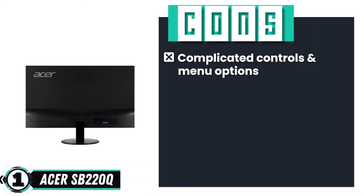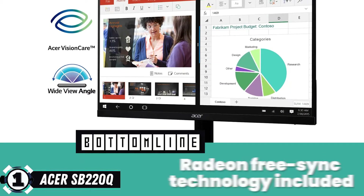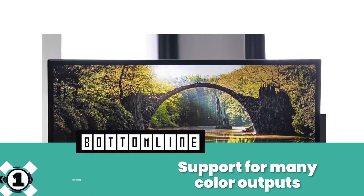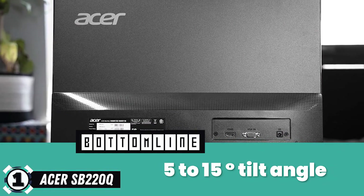However, it has complicated controls and menu options, and many customers have complained the monitor blinks on and off. Bottom line: it comes with Radeon FreeSync technology, support for many color outputs, and supports 5 to 15-degree tilt angles.